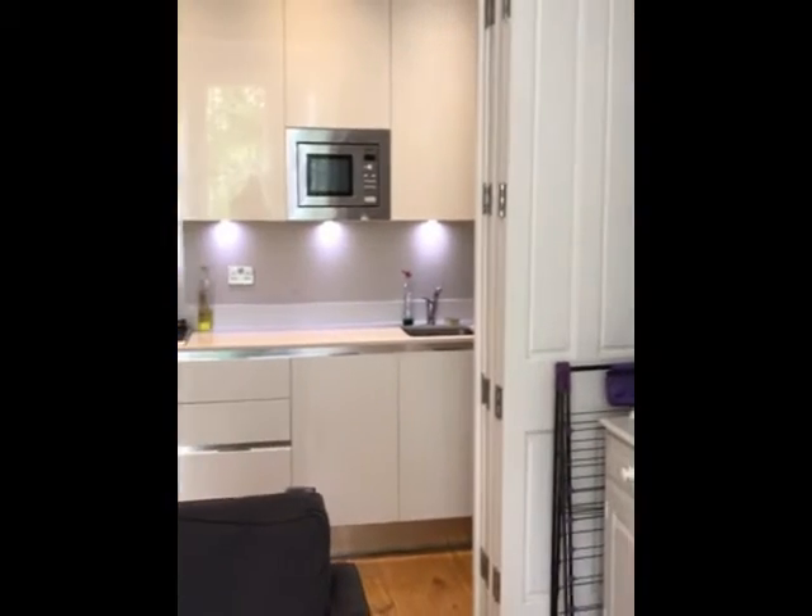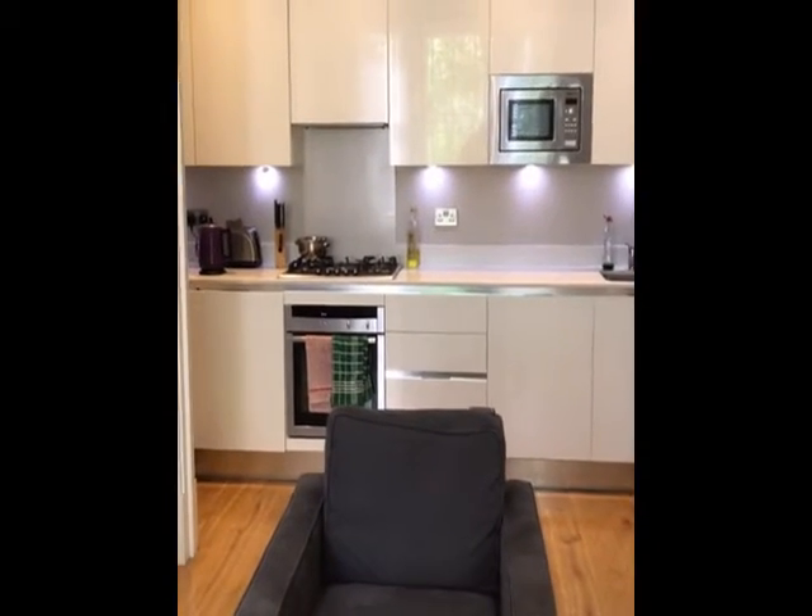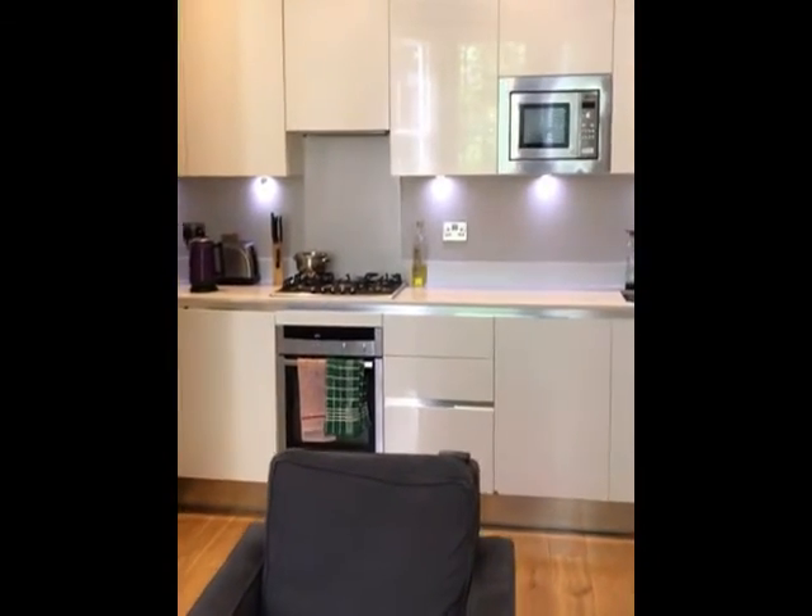There's bifold doors — you can actually separate the kitchen from the living room if you've got people around, but generally it stays open.